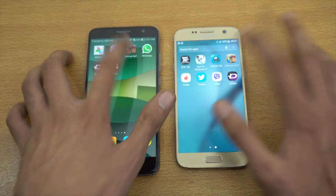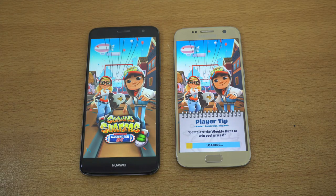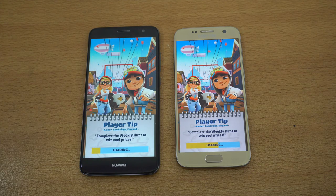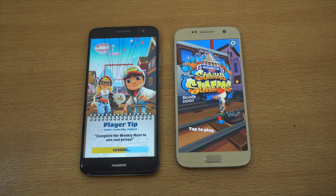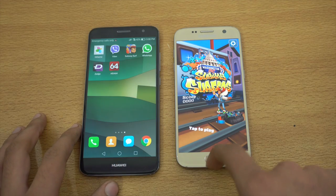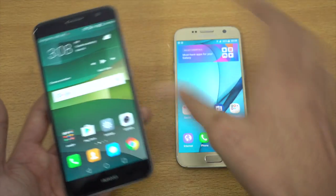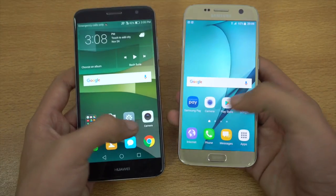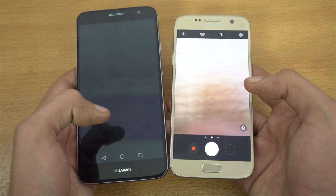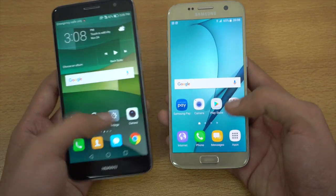Let's try out Subway Surfer here real quick — Washington DC. S7 is done; we are about two or three seconds late with this one. Let's try out the camera — and the S7 is also faster with opening up the camera.